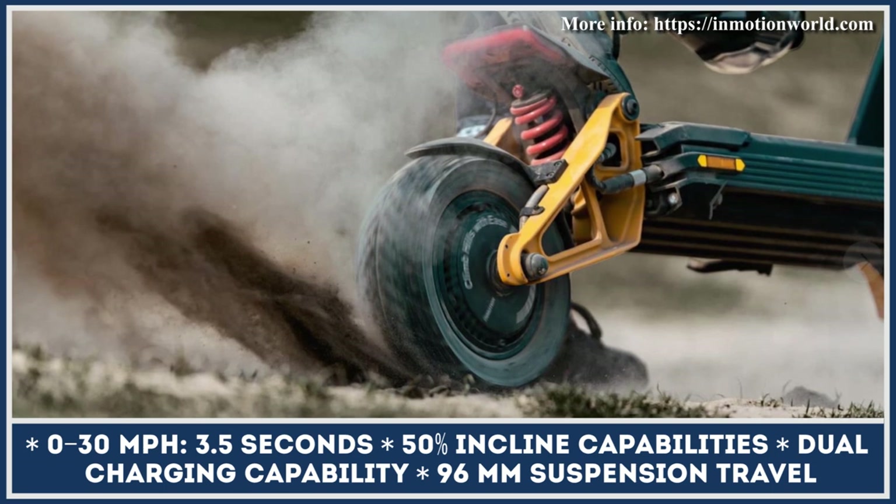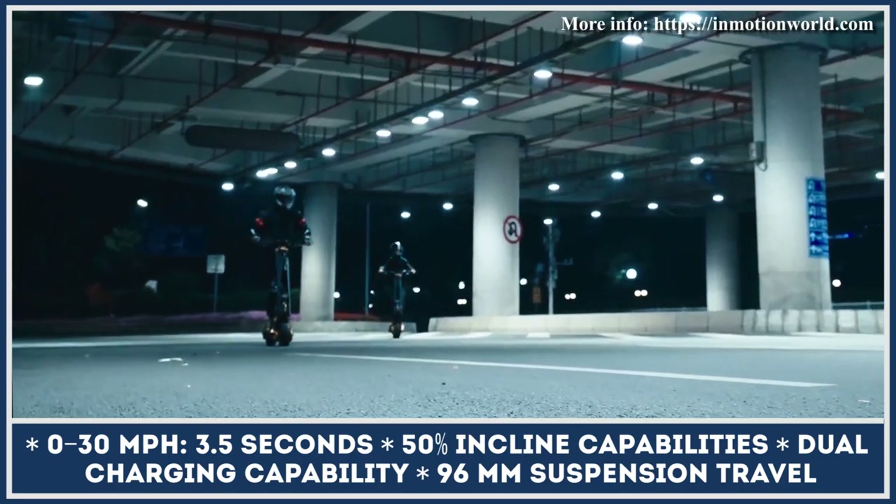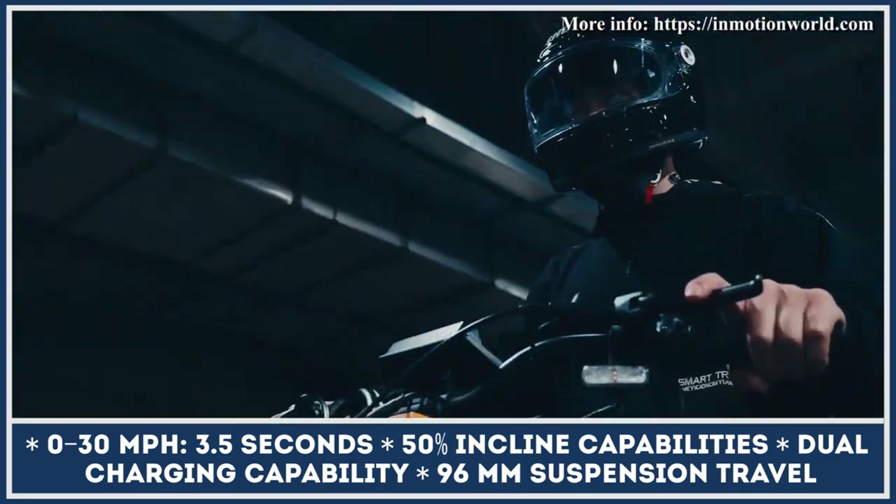However, in order to optimize this process and ensure battery health, InMotion have developed a special control app with a built-in battery balancing function.